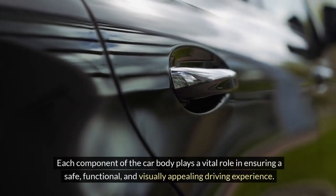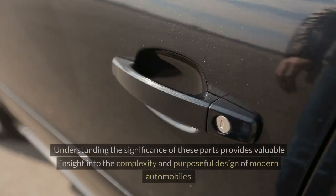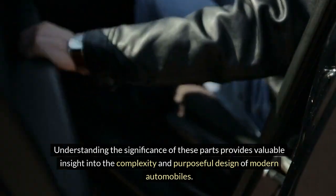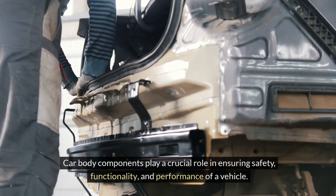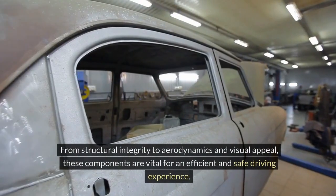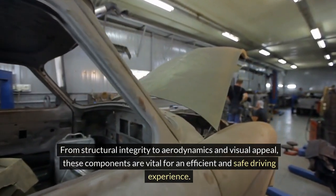Each component of the car body plays a vital role in ensuring a safe, functional, and visually appealing driving experience. Understanding the significance of these parts provides valuable insight into the complexity and purposeful design of modern automobiles. Car body components play a crucial role in ensuring safety, functionality, and performance of a vehicle — from structural integrity to aerodynamics and visual appeal, these components are vital for an efficient and safe driving experience.